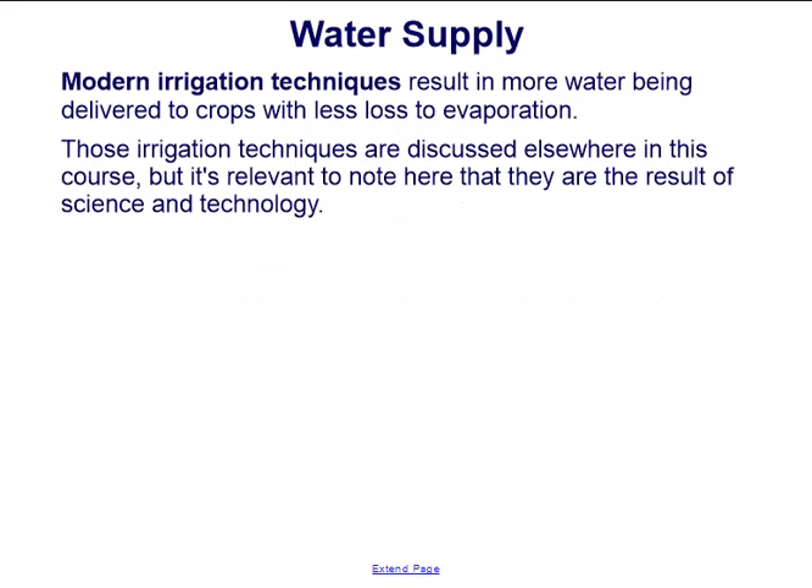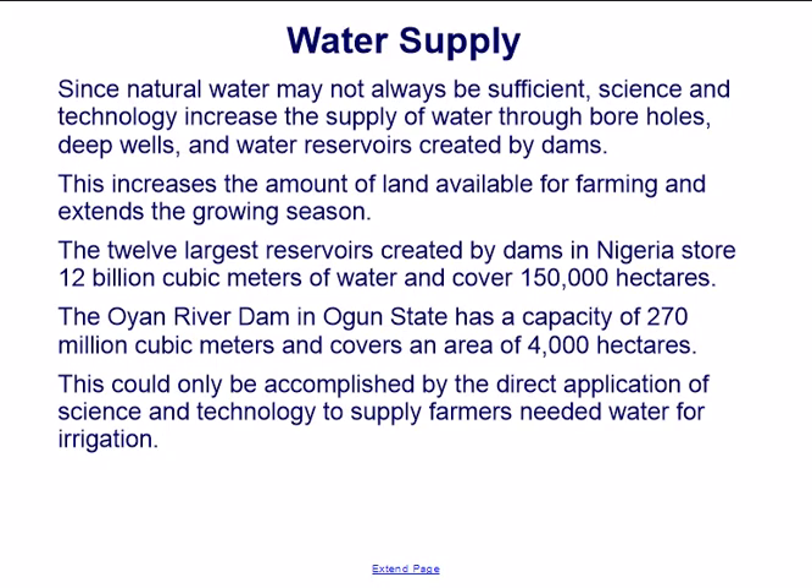Modern irrigation techniques result in more water being delivered to crops with less loss to evaporation. Since natural water may not always be sufficient, science and technology increase the supply through boreholes, deep wells, and water reservoirs created by dams. The 12 largest reservoirs in Nigeria store 12 billion cubic meters of water and cover 150,000 hectares. The Oyan River Dam in Ogun State has a capacity of 270 million cubic meters and covers 4,000 hectares, directly applying science and technology to supply farmers with irrigation water.